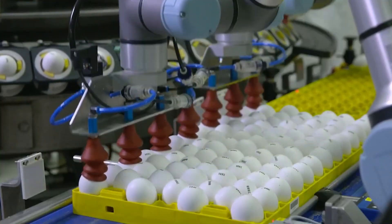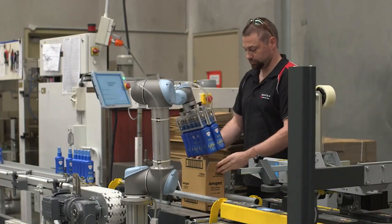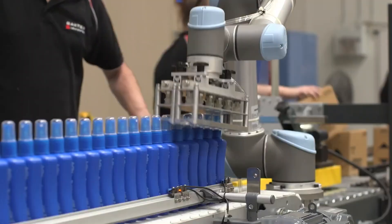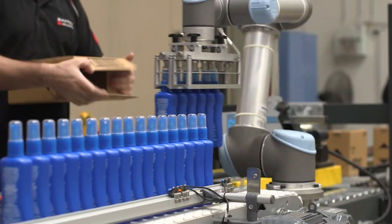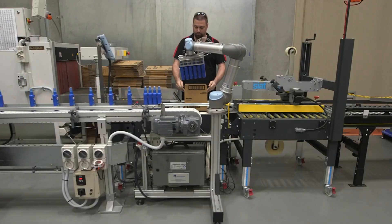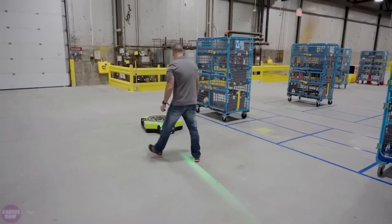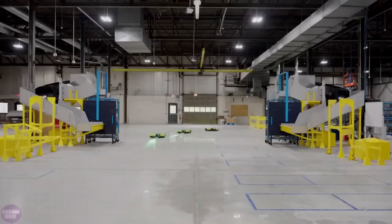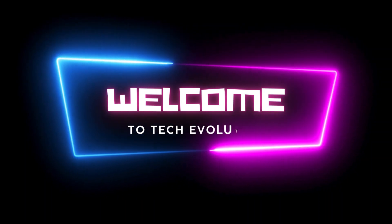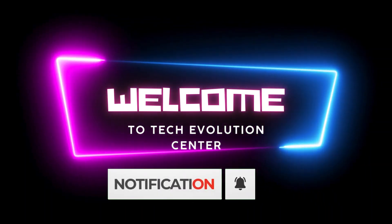Collaborative robots excel in performing tasks that were traditionally reserved for human workers. They not only save time for employees, but also optimize overall enterprise operations, allowing for increased productivity within the same time frame. Today, we showcase some of the most advanced and innovative collaborative robots worldwide. Welcome to Tech Evolution Center — please subscribe and keep that bell ringing so you don't miss out on my next episodes.